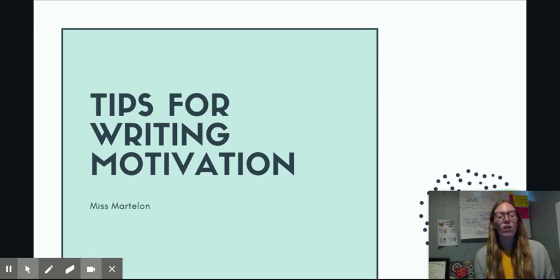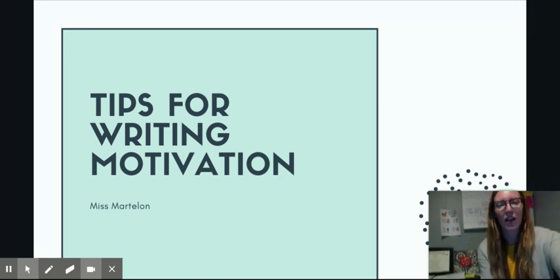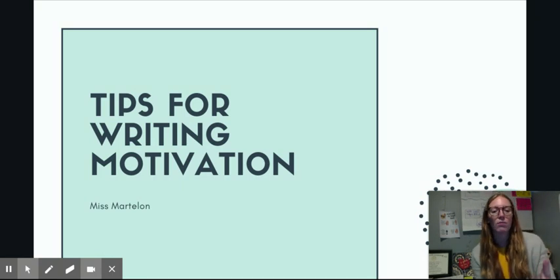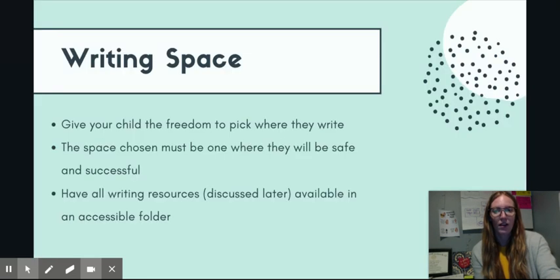Across the entire first grade team, we've gotten some feedback that some of our students are really struggling a little bit with completing their writing at home. So we thought one of the best things to do would be to give you some tips and tools of how to motivate your child and help them with their writing, because it is sometimes a difficult thing to do.